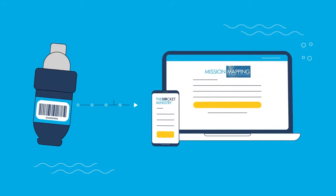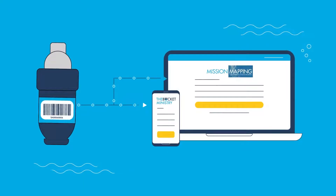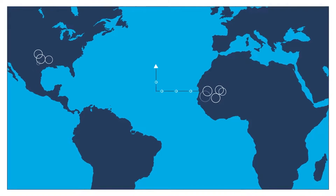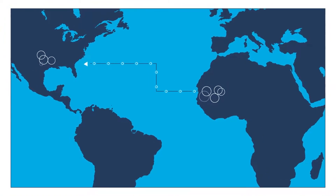This data is then permanently linked to each family and filter via the barcode, and is sent to our office for analysis and integration in our global Mission Mapping dashboard.